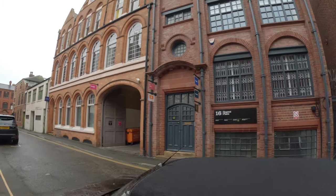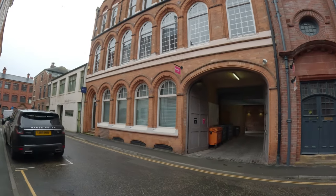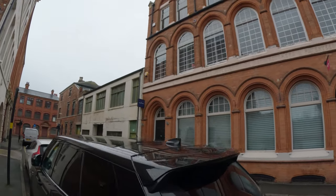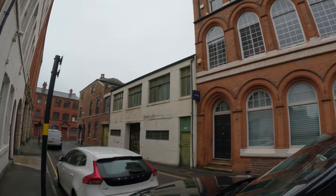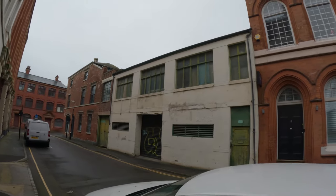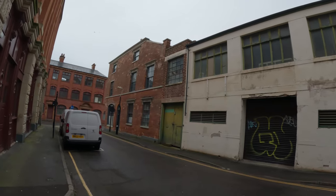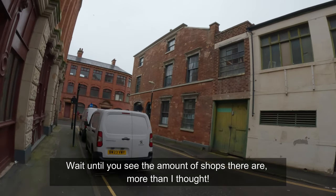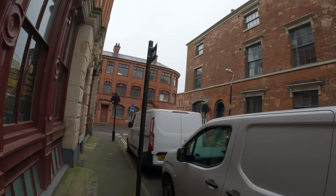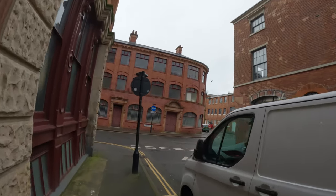We're approaching the corner of the street and hitting the Jewelry Quarter of Birmingham. It's steeped in history, going back to the 18th century. To this day it's still renowned for jewelry manufacturing in Birmingham and across the UK. You can even come here as a tourist and take classes in your own jewelry making — they allow you to make your own piece. It's easy to get to.